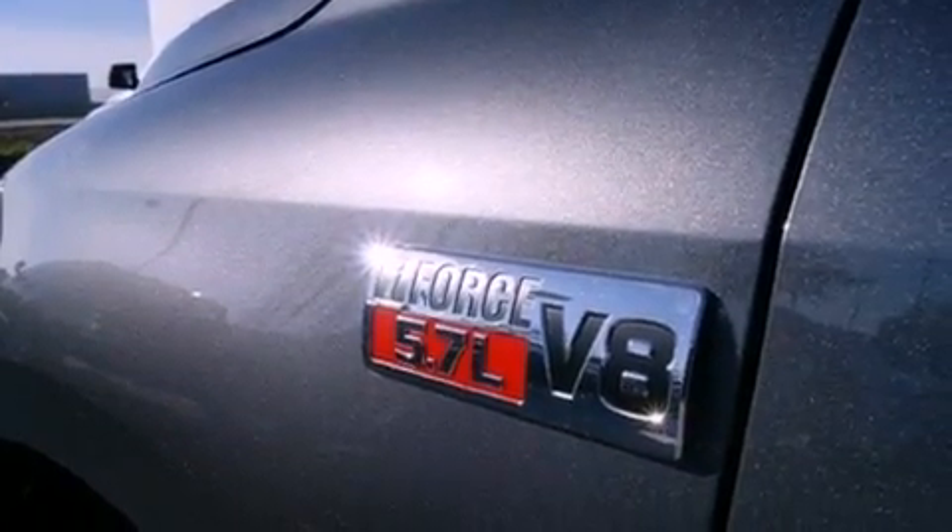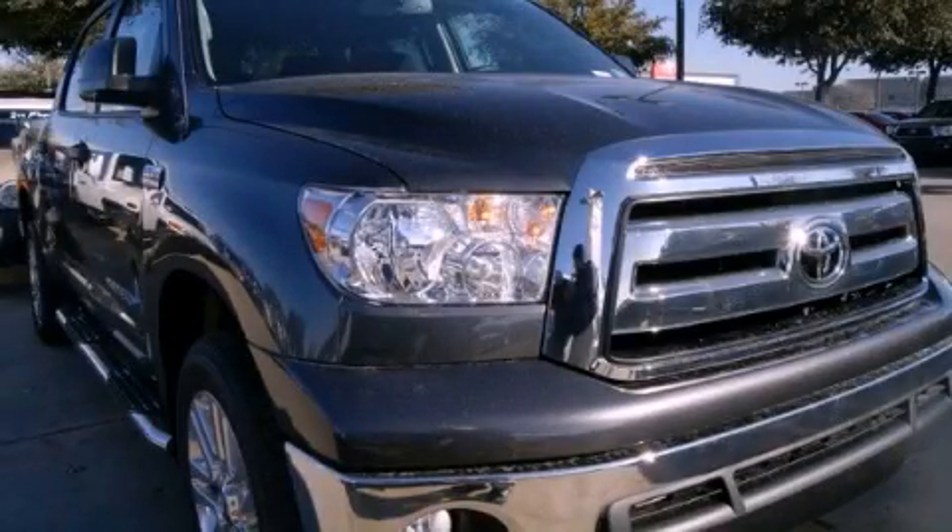Privacy glass. Multi-reflector halogen headlights. An anti-lock braking system. Cruise control and air conditioning. This vehicle is sure to sell fast. Call and arrange your test drive today.